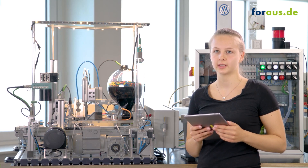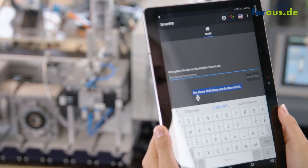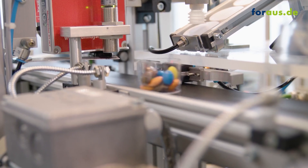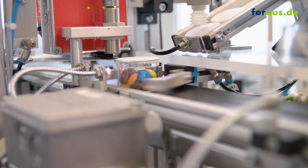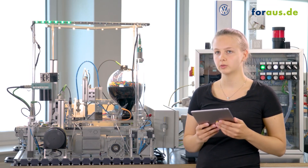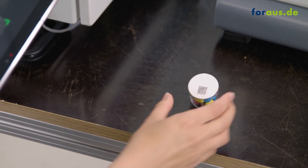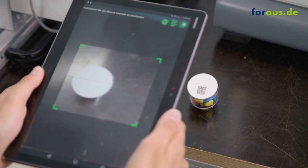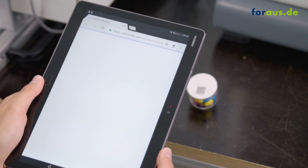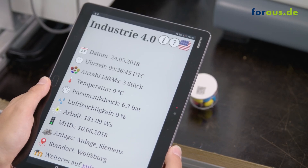We can start the filling process with our tailor-made app. A box is pushed onto the conveyor, M&Ms are put inside, and the pneumatic pick-and-place unit places a lid on the box. Next, a QR code is printed on the box with a unique name that we can enter through our app. The QR code is then checked with a QR code scanner to verify it is correct.